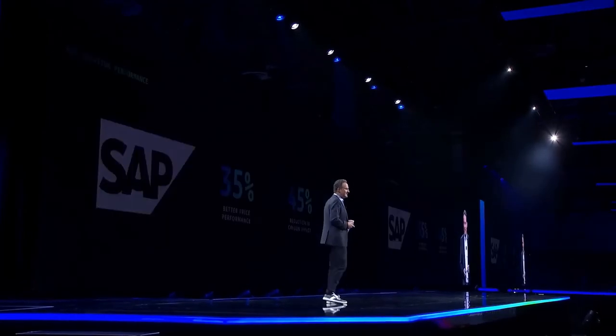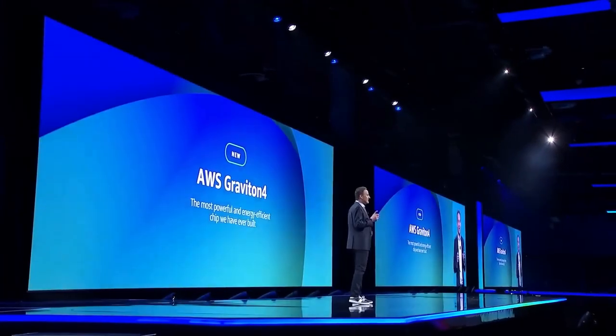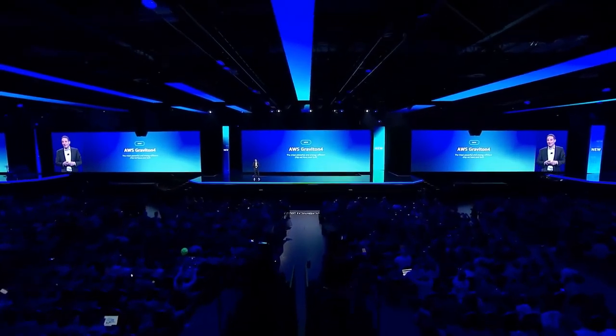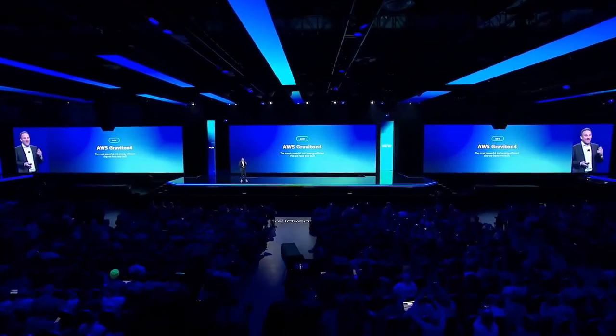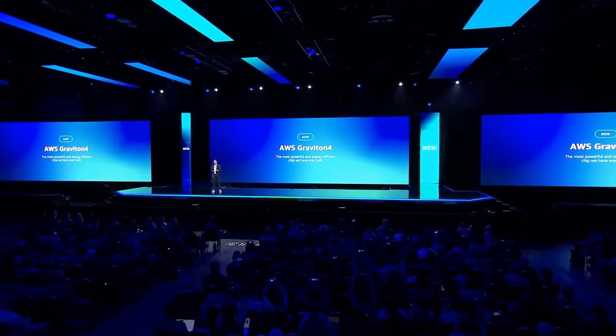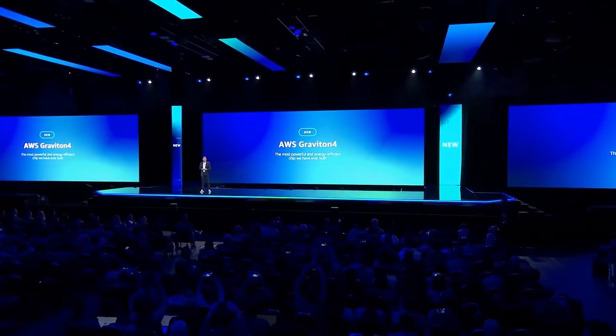So today, I'm excited to announce the latest generation of our Graviton processor, AWS Graviton 4. Graviton 4 is the most powerful and the most energy-efficient chip that we have ever built, with 50% more cores and 75% more memory bandwidth than Graviton 3.